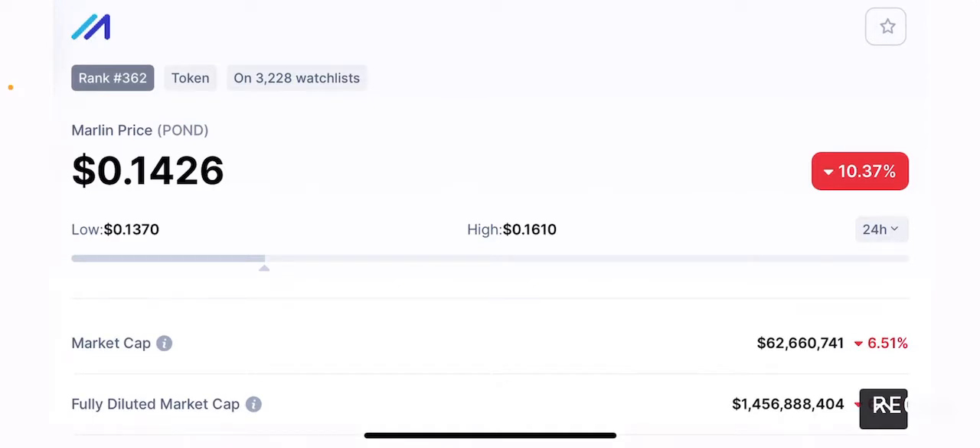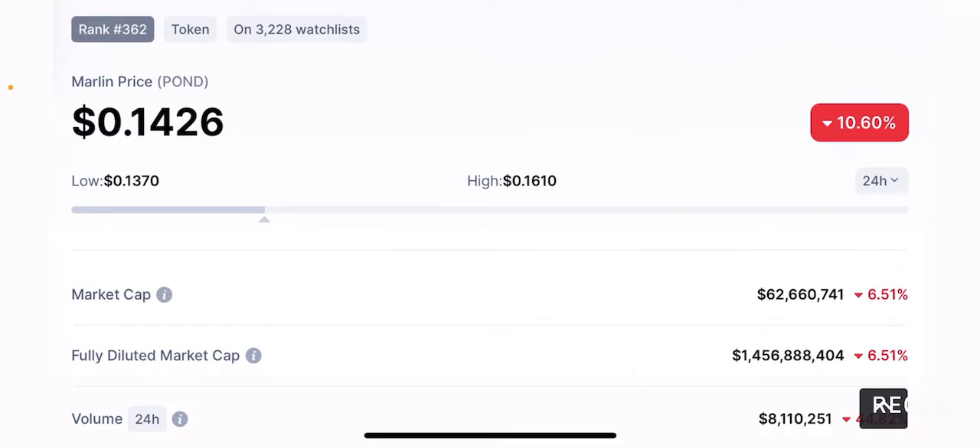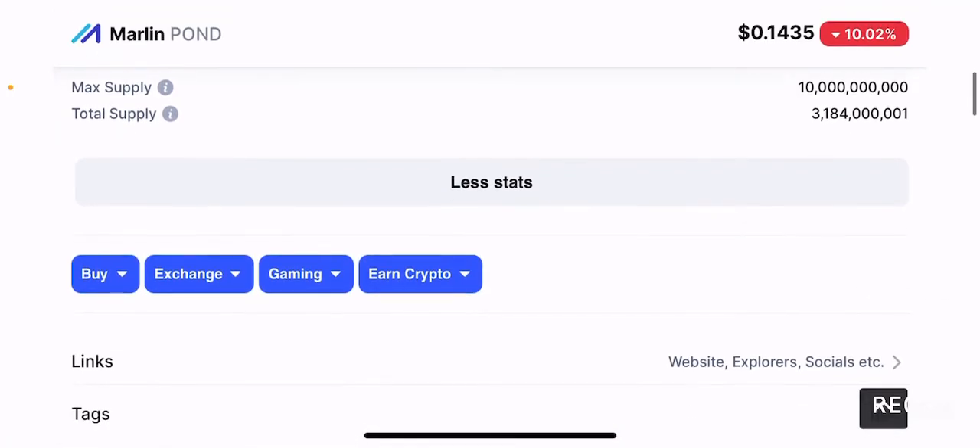I do believe this project has long-term potential to grow, and depending on how well it performs in the short term, we can gauge its long-term performance. Since there is funding and backing from big venture capitals including Binance Labs, I believe this project will not fail easily and will definitely be a potential long-term hold.